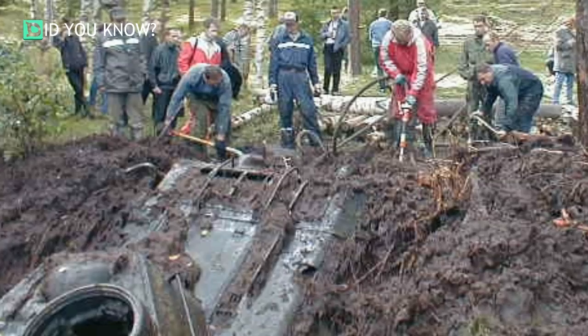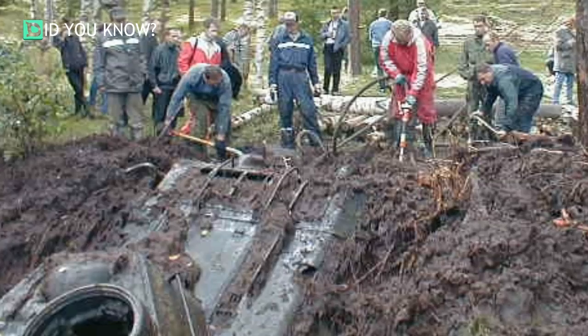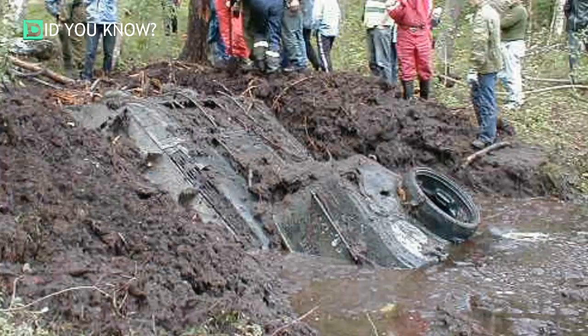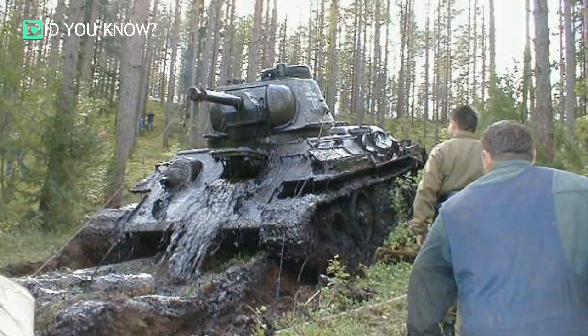The tank was in surprisingly good condition after they pulled it out. This thing had been sitting beneath the murky water, buried deep beneath the mud for decades. It was later confirmed that this tank was captured by the Soviet Army in 1944 and then used by the Germans. It is suspected that the tank was intentionally driven into the lake to conceal its location. The tank has since been restored and is now in full running condition.